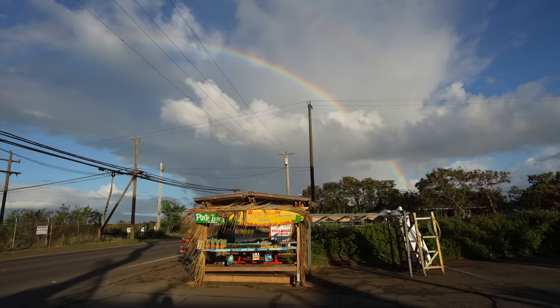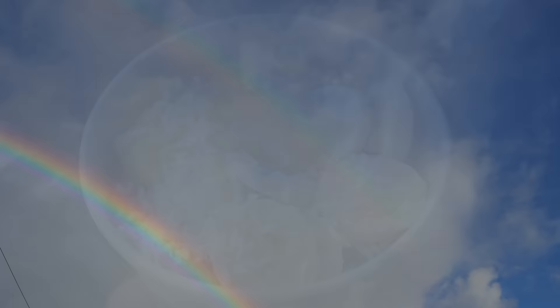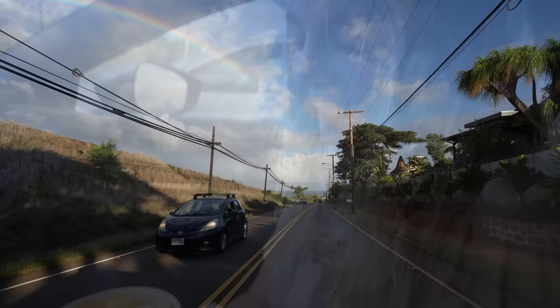Is there anything more Hawaii than a fruit stand with a rainbow behind it? We decided to grab an acai bowl and enjoyed a double rainbow as we waited. You know it's going to be a good day when it starts with a double rainbow. Star fruit on top of our acai bowl — very Hawaiian. From there we followed the rainbow past the multi-colored surfboards and back to the Hana Highway.